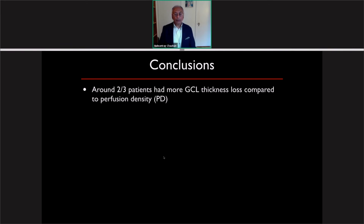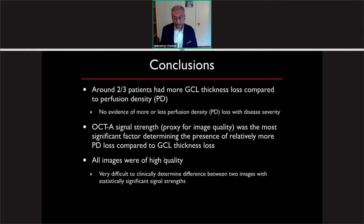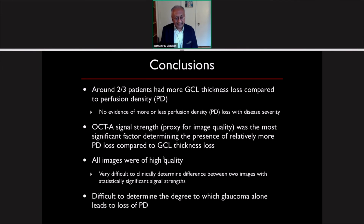To conclude: around two-thirds of patients had more ganglion cell thickness loss compared to perfusion density loss, and there was no evidence of more or less perfusion density loss with disease severity — not what we expected. Signal strength, as a proxy for image quality, was probably the most significant factor determining the presence of relatively more perfusion density loss compared to structural loss, even though all images were very high quality. It is very difficult to determine the difference between two images with statistically significant differences in signal strength clinically. The bottom line is that it is difficult to determine the degree to which glaucoma severity alone leads to perfusion density loss; image quality and image segmentation are probably much more important than we give credit for.